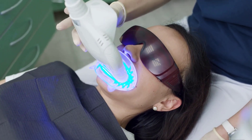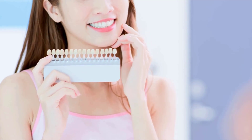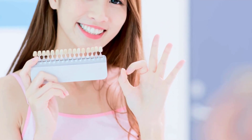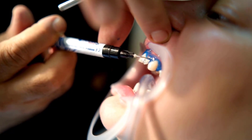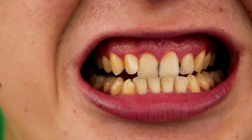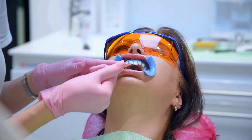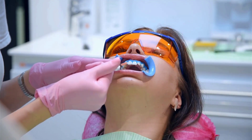LED and laser teeth whitening are two popular methods for achieving a brighter smile, each offering unique advantages. Both are effective and widely used, so many people consider them when looking to whiten their teeth. Both treatments aim to remove stains and improve the appearance of teeth, but they work in different ways, which might leave you wondering which option is best for you.